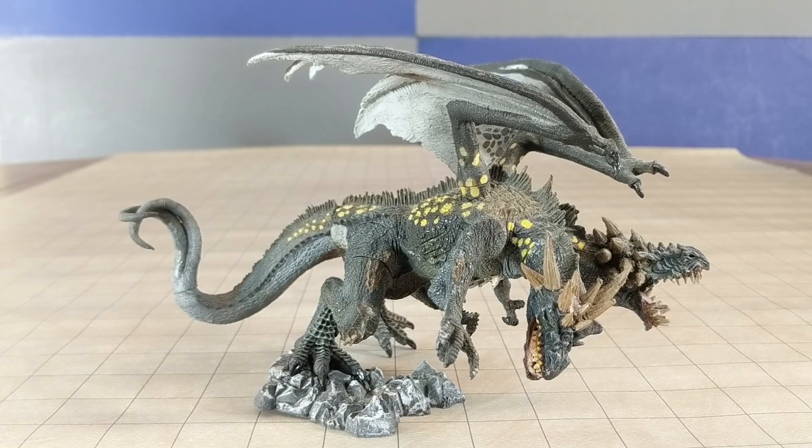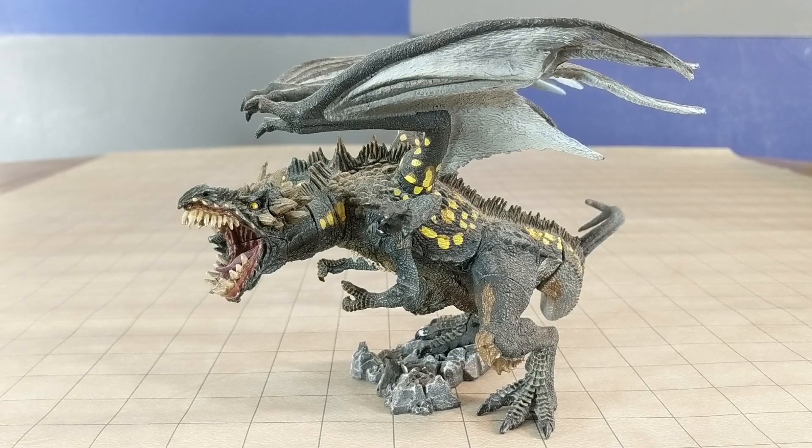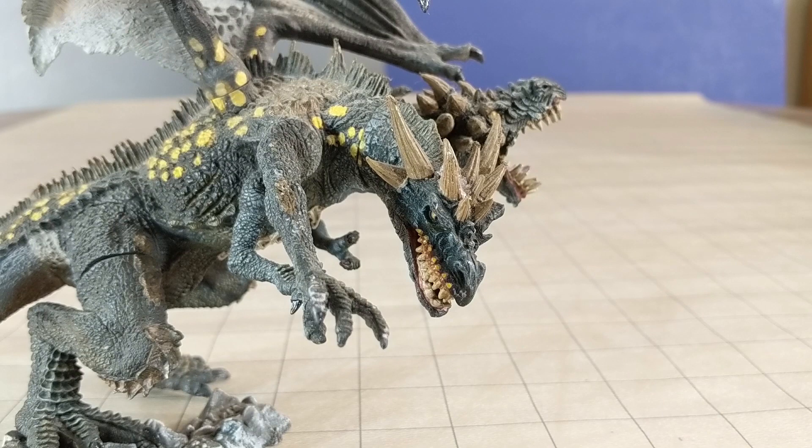Another McFarlane dragon — this time a two-headed one. With these McFarlane ones, there are some obvious joints, because they're meant to be kind of poseable action figure slash statue things. But this guy looks table-ready enough for me.